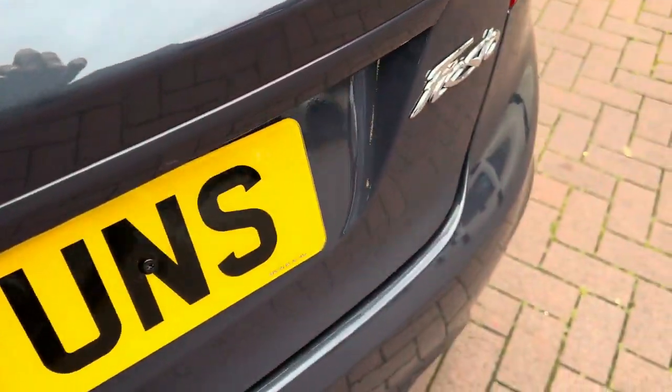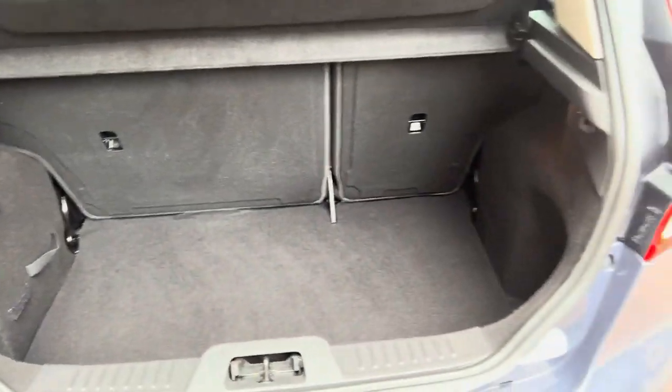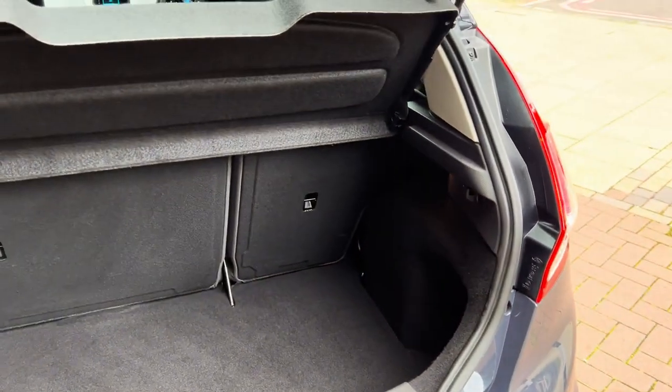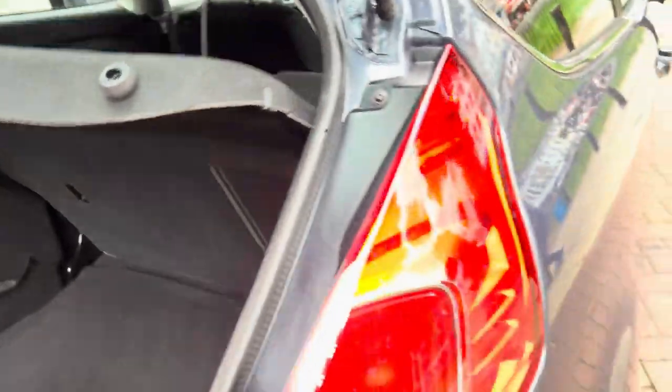I'll show you the boot space. It actually has a really good boot space considering it's a Fiesta three-door — it's got a nice depth to it as well. Obviously the seats can fold, and it does have the parcel shelf which gives you that extra privacy.